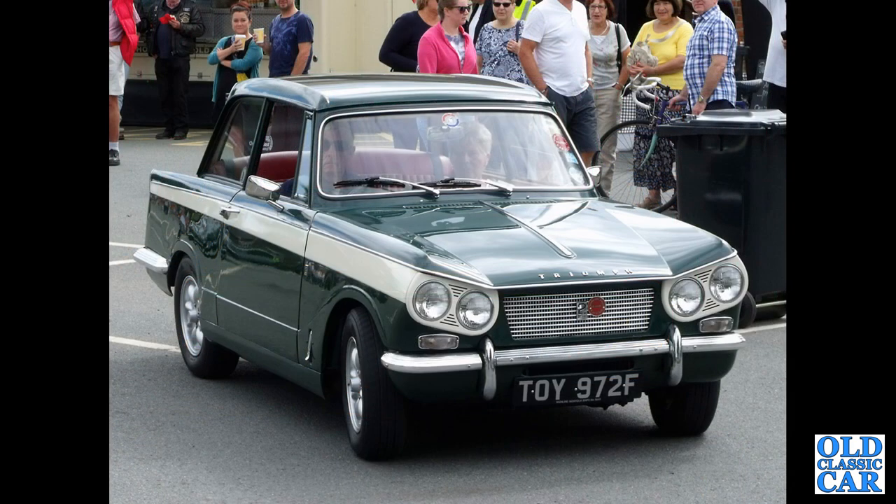A really nice Vitesse here — a Mark One two-litre car, F-reg from 1967.